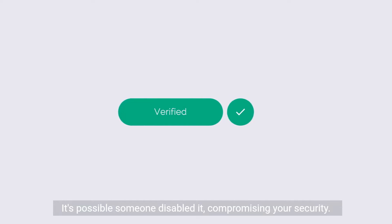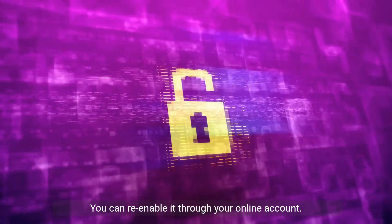It's possible someone disabled it, compromising your security. You can re-enable it through your online account.